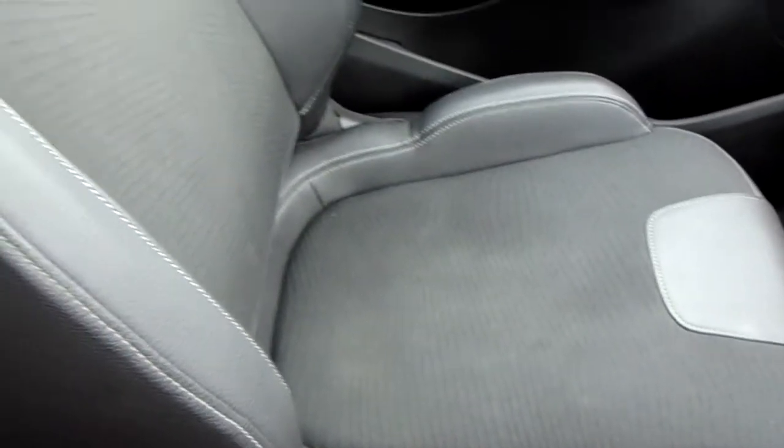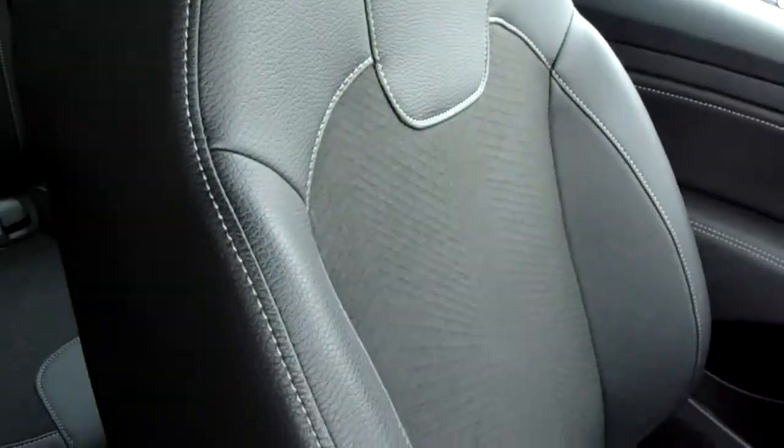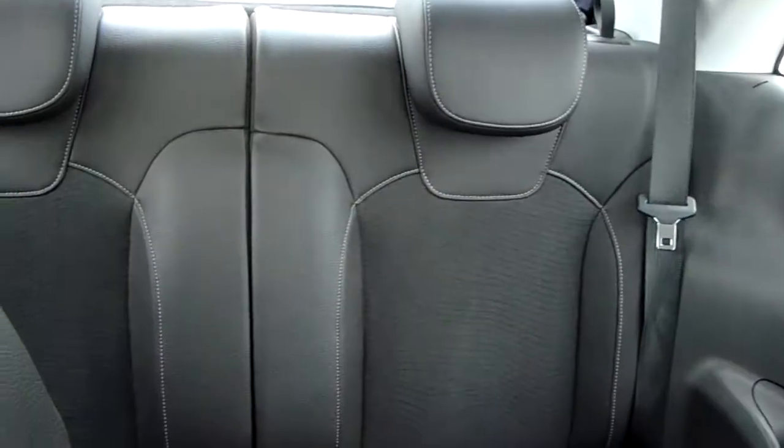Moving on to the seats in this Vauxhall Adam — mostly finished in black leather with black cotton finishing off that design. That same design is mirrored in the back seats.